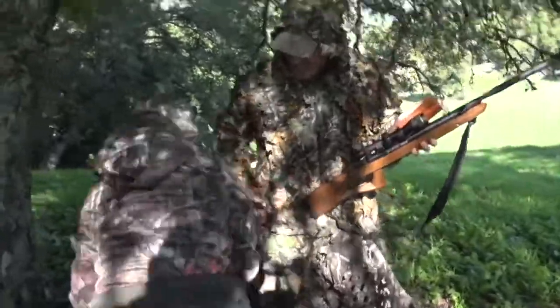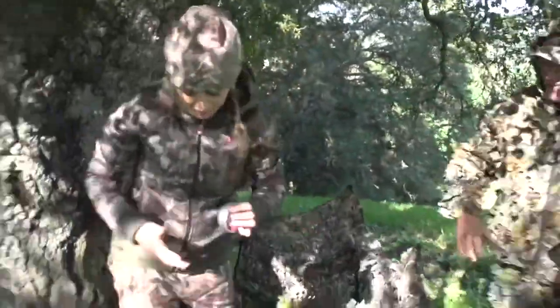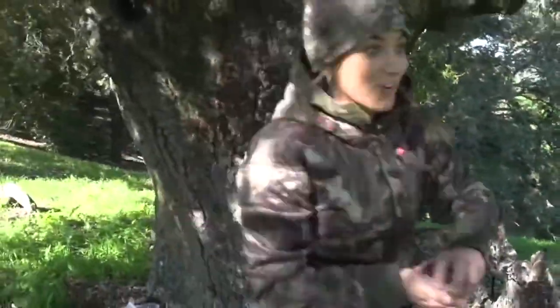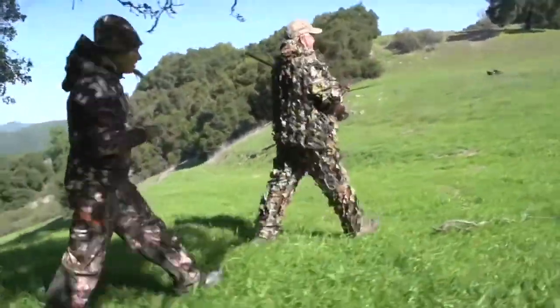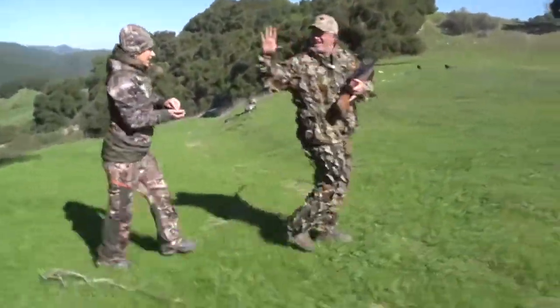Good shot! Did I get him? You got him. Let's go make sure — get up. I just got a turkey. I think he did. Is he dead? He's gone.